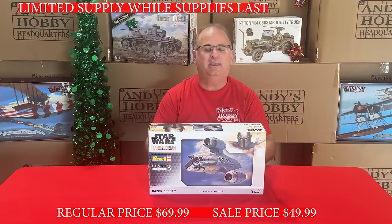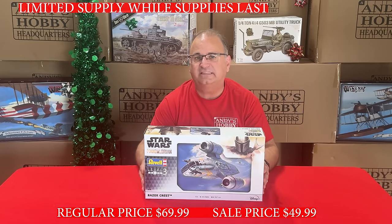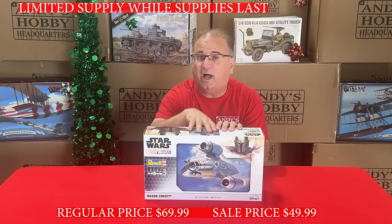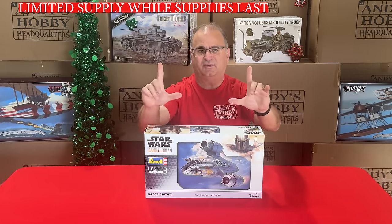Here is the Revell of Germany Razor Crest. This one has a normal retail of $79.99, our everyday low price is $69.99, and you can get these while they last for $49.99. It's almost the size of the box once it's built up — beautiful kit at $49.99.